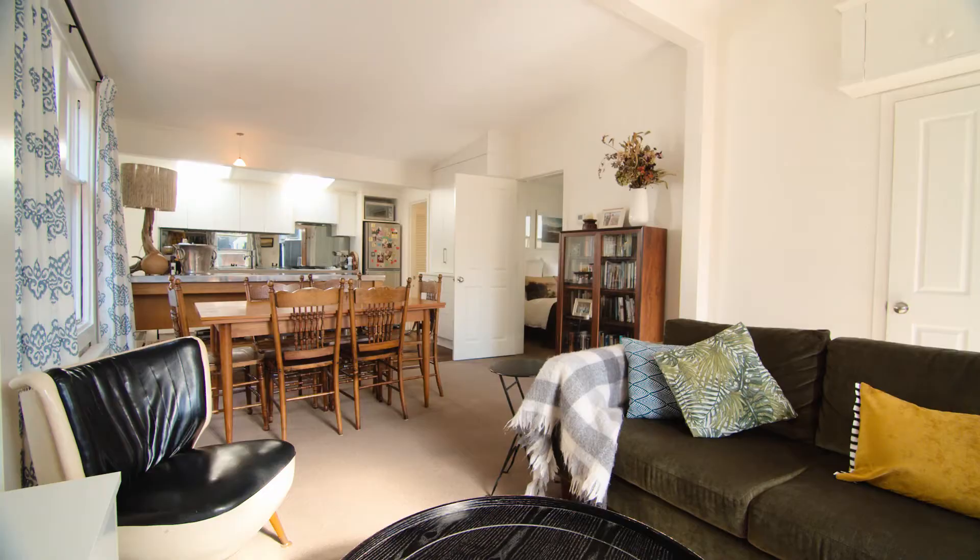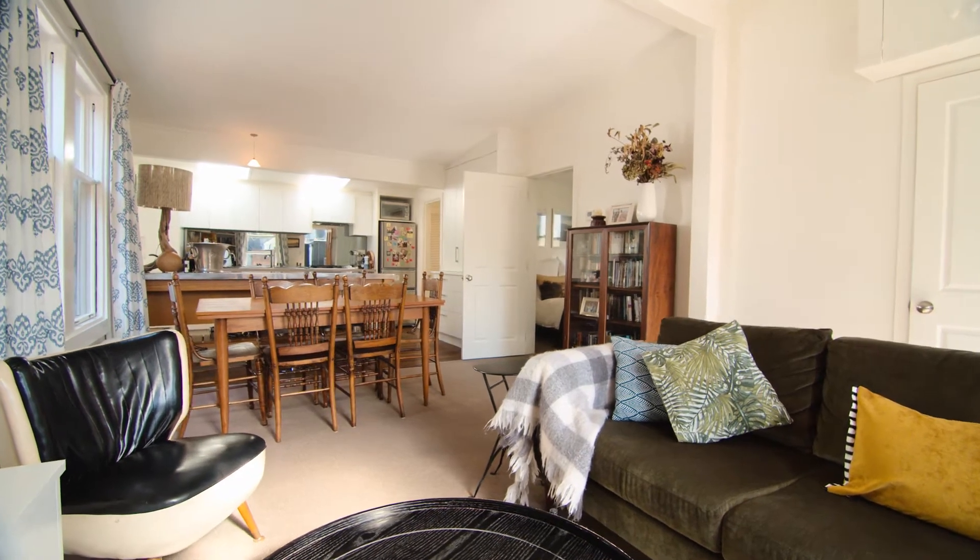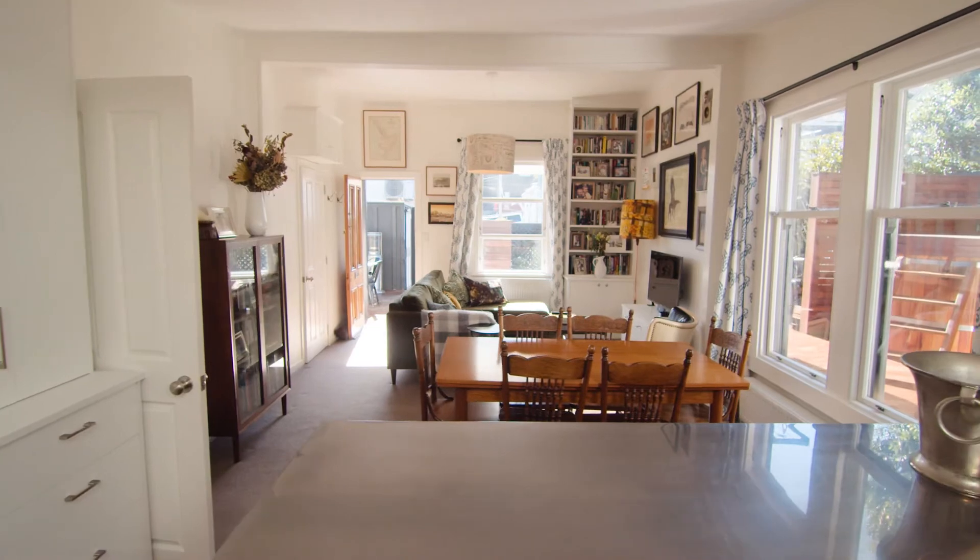Inside, the contemporary kitchen is at the heart of the home, enjoying connection to the open plan living area which extends to the outdoor space.